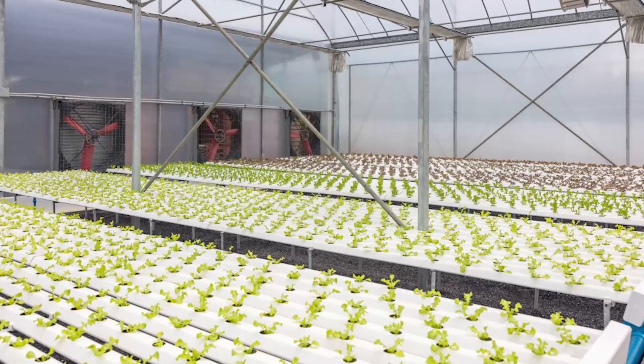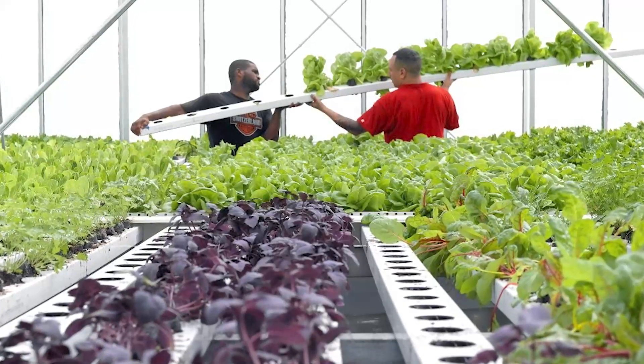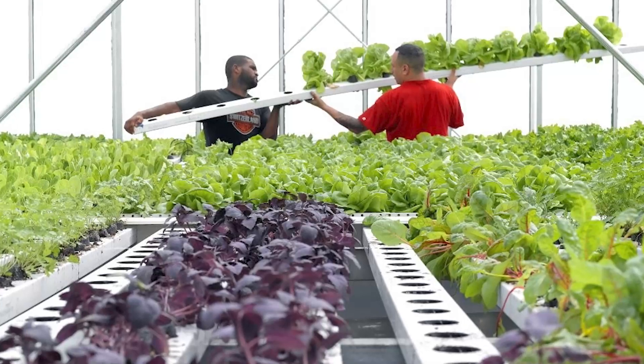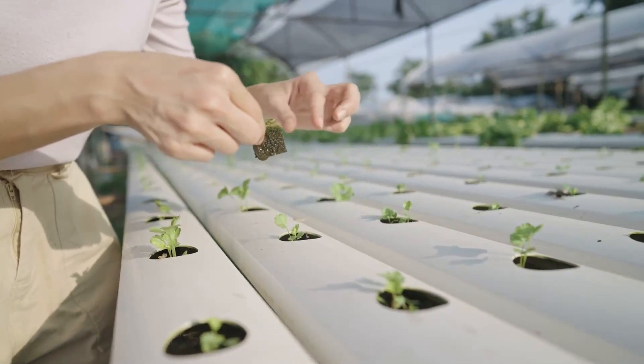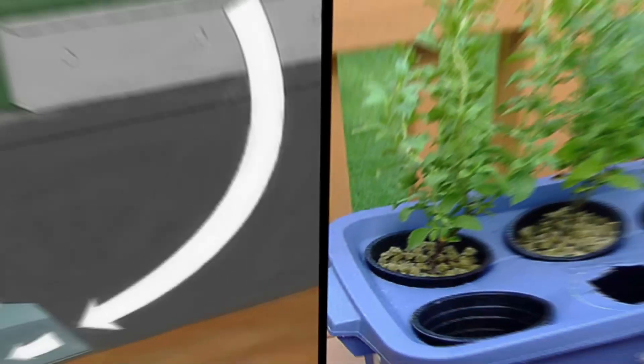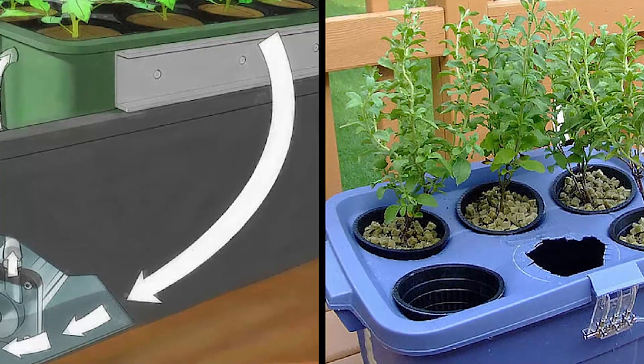Number three: wick. A wick system is one of the easiest hydroponic systems to set up. It has the same growing tray above and reservoir below setup as the other two systems, but it also requires a non-soil growing media like sand, rock wool, or clay balls to help anchor the roots in the growing tray. The nutrient-rich water is passed from the reservoir up to the roots in the growing tray via a wick or a piece of string.